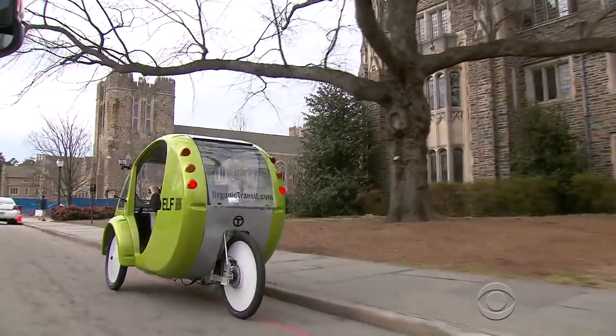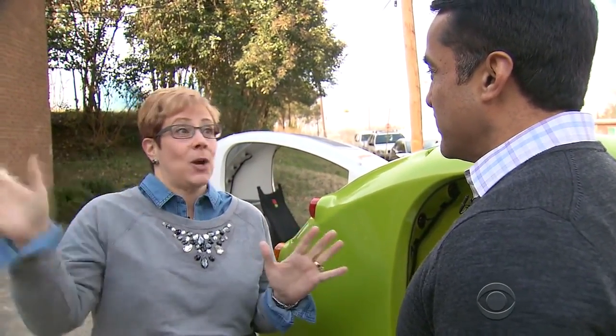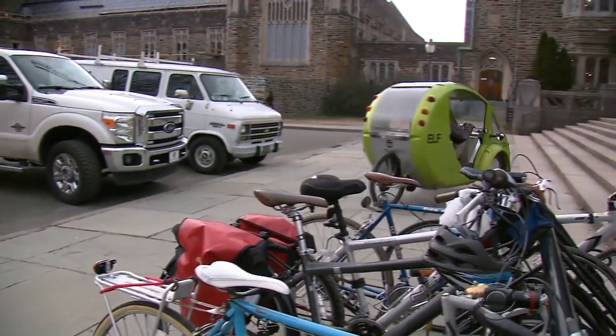Commuter Lori Bush loves turning heads. She got a lot of funny looks. Sometimes she'll see people with kids in the back, and they're waving. This egg-shaped machine is called an Elf.